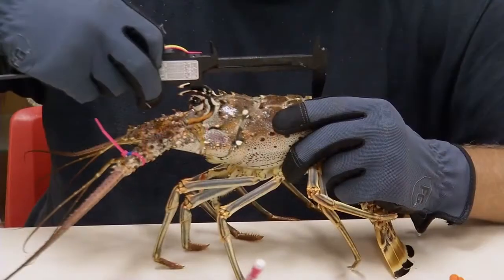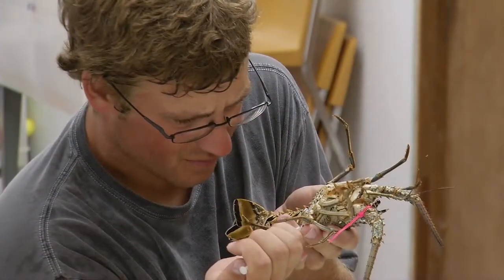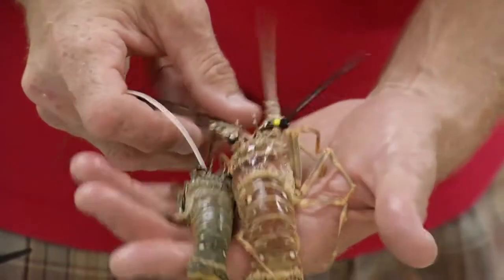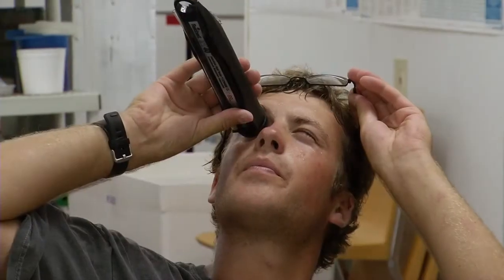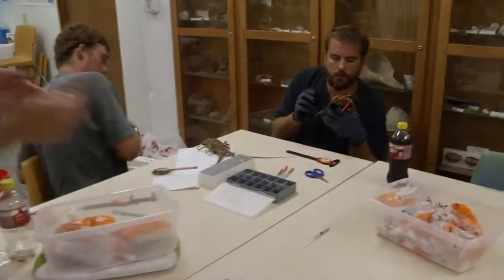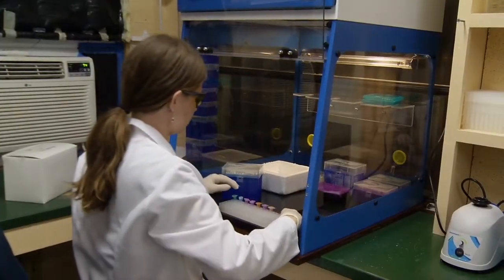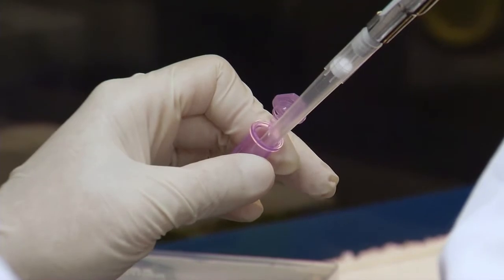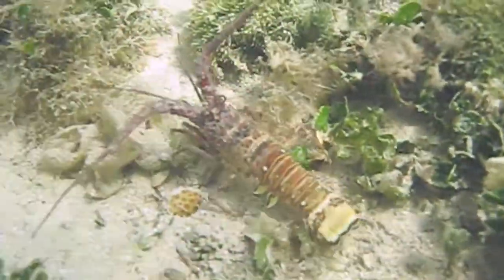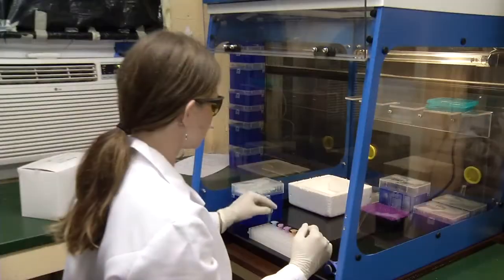Researchers are also investigating how casitas impact the spread of a deadly disease affecting lobster populations. This lethal virus was discovered in lobsters more than a decade ago, and although much has been learned about it, many questions still remain. Barringer and his team in the Keys have set up a mini-molecular lab on site to test the lobsters they sample for the disease — specifically PAV1, Panulirus argus virus 1, which has been found in Florida and throughout the rest of the Caribbean.